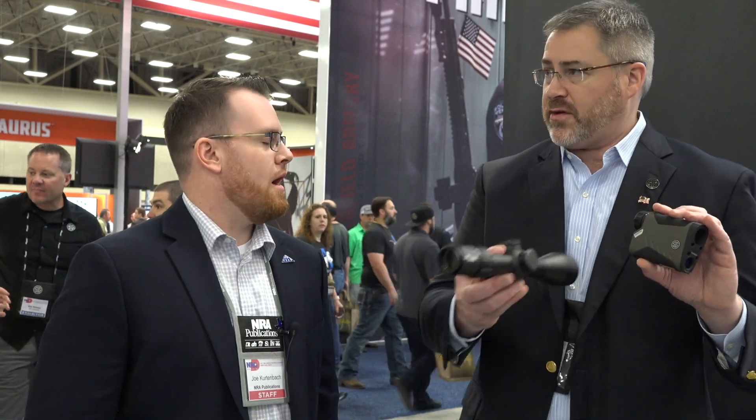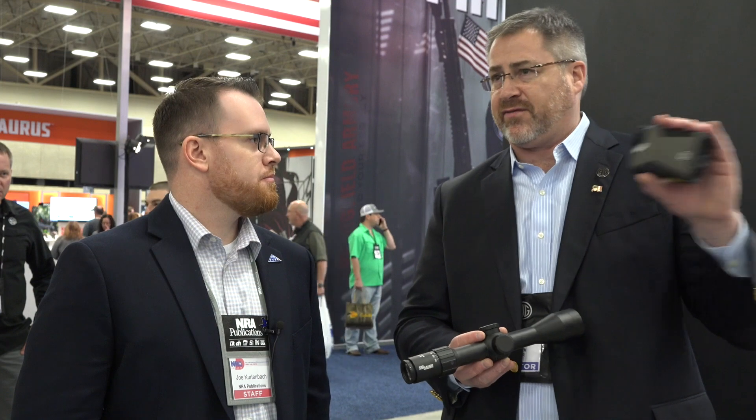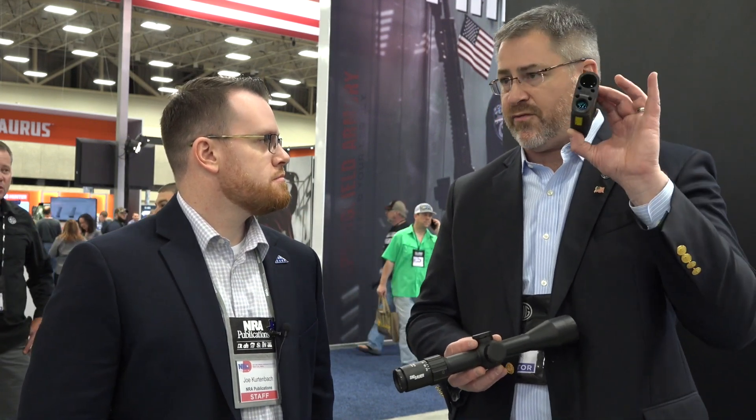Bonus round question: do you expect compatibility with Kestrel units or other weather meters? The entry-level rifle scope starts at $499, and there are four models going up to $599, $699, and $799. The rangefinders start at $250, with three models between $250 and $500.